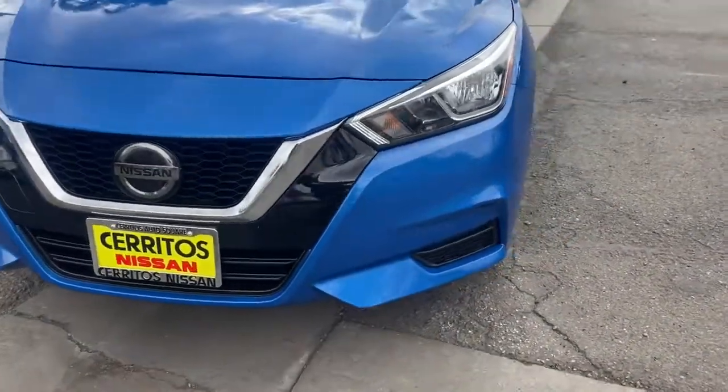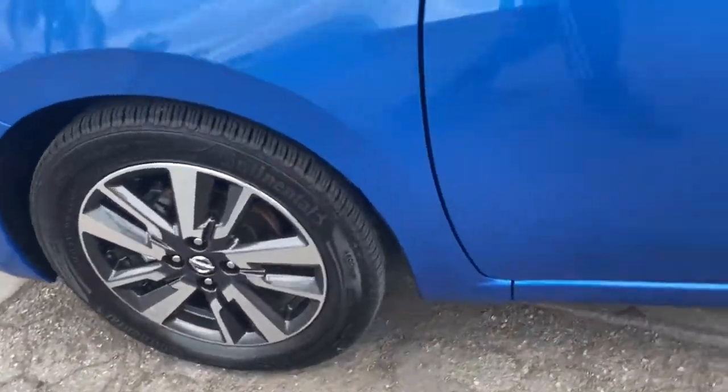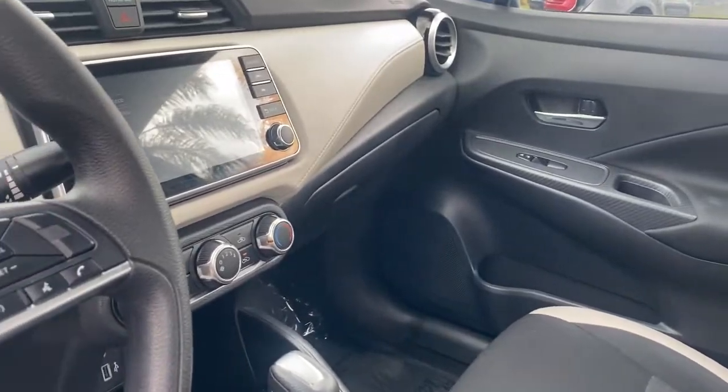Keyless entry, backup camera, heated mirrors, satellite radio, lane-keeping assist, keyless start, Bluetooth connection, blind spot monitor, aluminum wheels, and steering wheel audio controls.